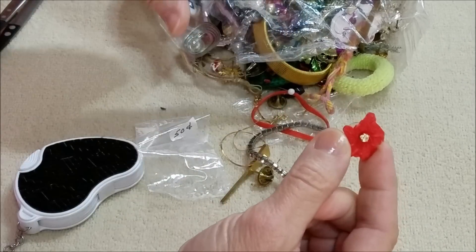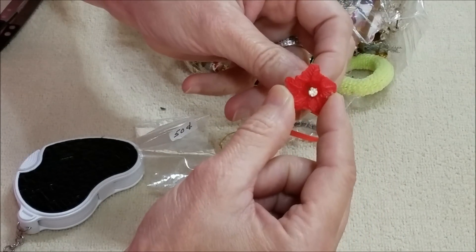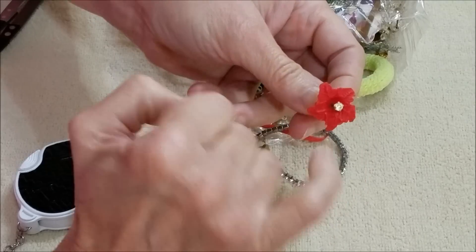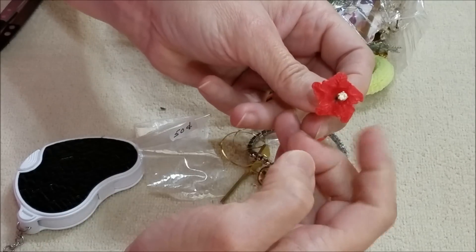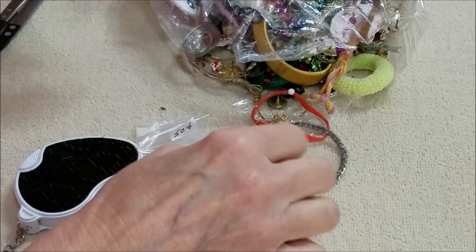Got another earring similar to that — a white flower one — it's just sitting in there. Well, the earring is pretty on its own. One might get rid of the plastic backing — one of those so far.